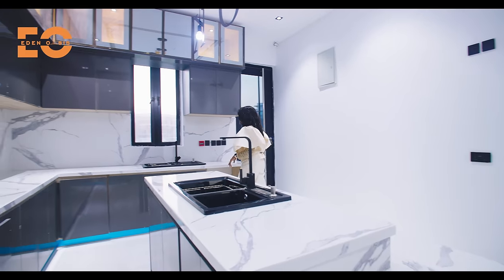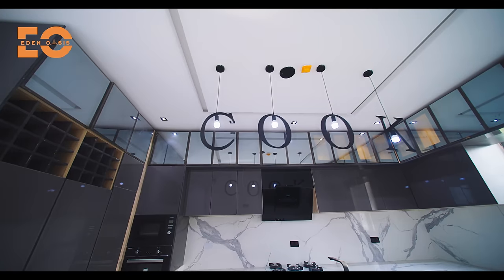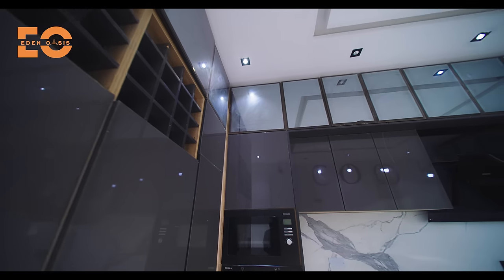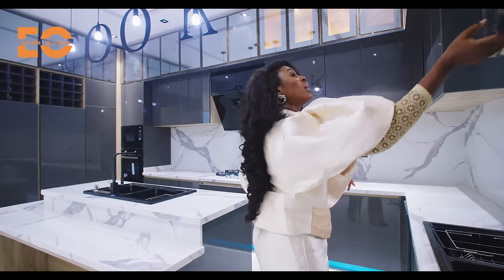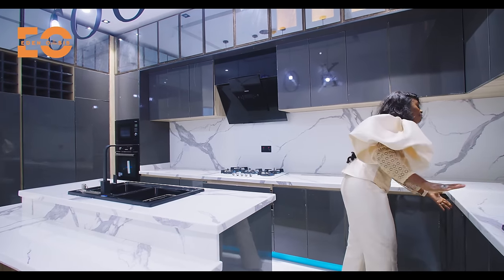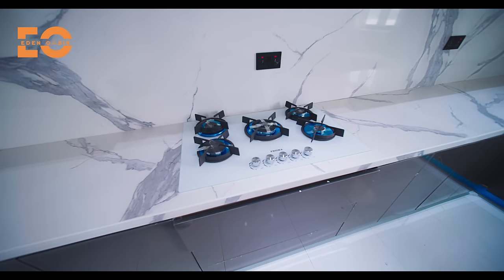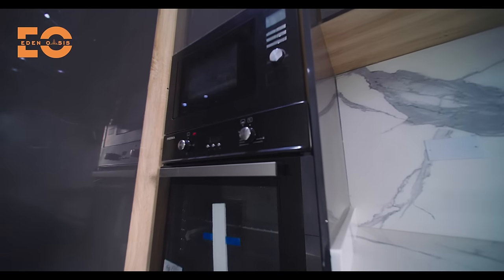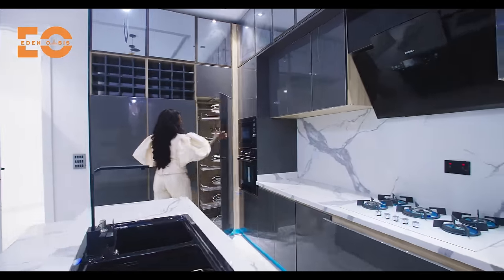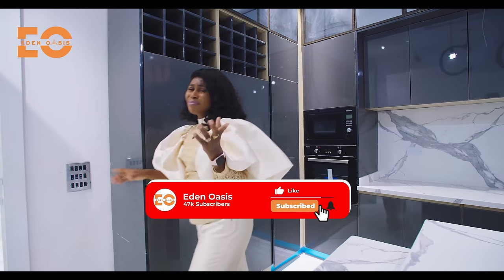You have a dual sink — one here and one right there — plus tons of storage space. Look at the beautiful wood finishing on the cabinetry; quality cabinetry tells a lot about a kitchen and this is quality. There's a lazy susan and cabinetry everywhere, a marble countertop and marble backsplash, sockets, a five-burner stove, heat extractor, microwave, oven, refrigerator, and a pull-out pantry. There you have it — a beautiful, spacious gourmet kitchen.